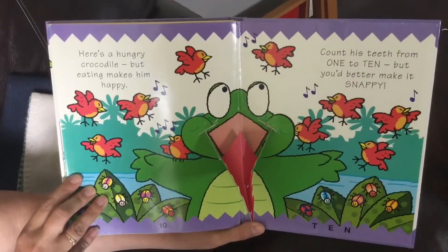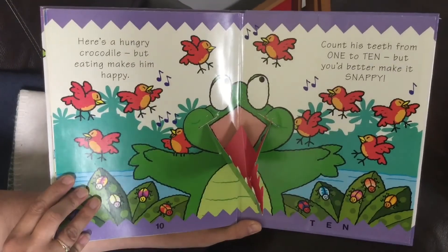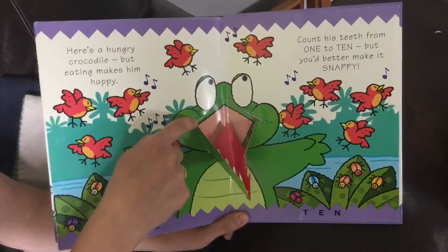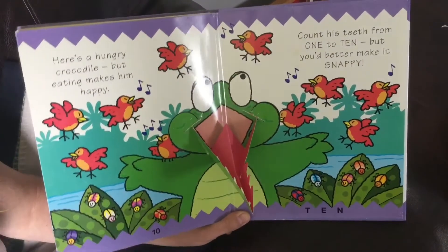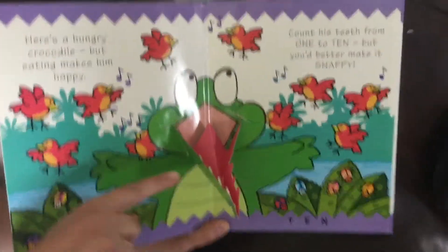Here's a hungry crocodile but eating makes him happy. Count his teeth from one to ten but you'd better make it snappy. Now take a look. Looks here like my alligator got a little bit broken. So let's count the teeth that we can see and then we'll figure out how many would have been on the top.